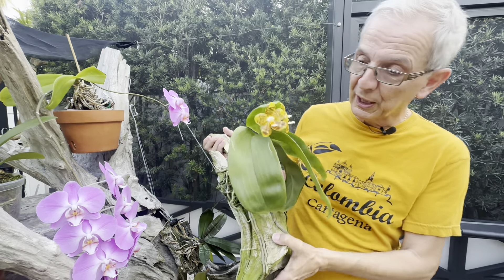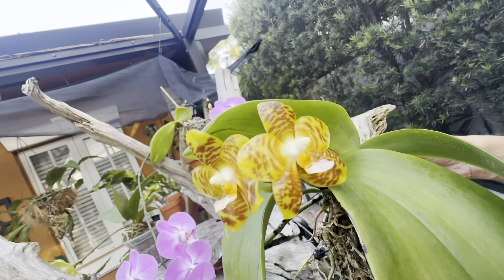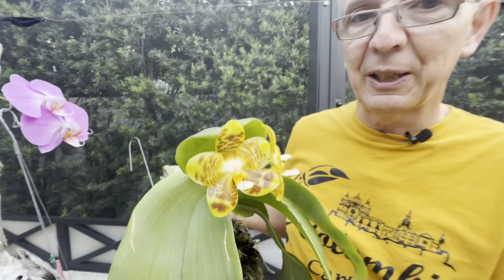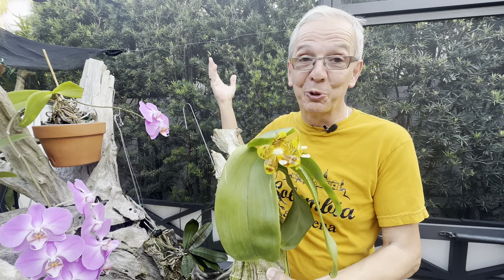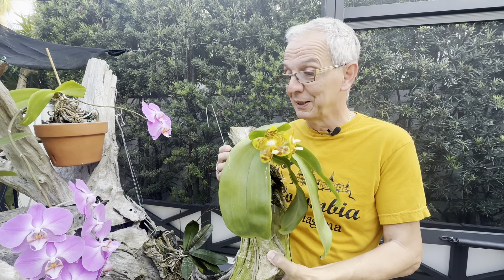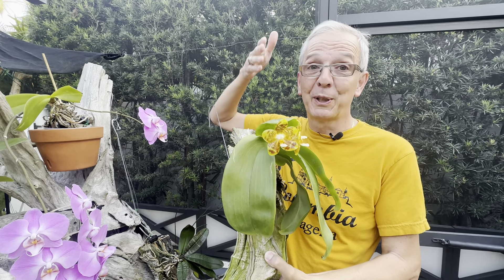In terms of light, Phalaenopsis are low-light plants. This is actually a hybrid with Gigantea in the background — it's very fragrant — and that one takes a little bit of higher light. But in general, you can give them pure shade. Some species like Violacea and Bellina thrive in pure shade with no direct sunlight at all.